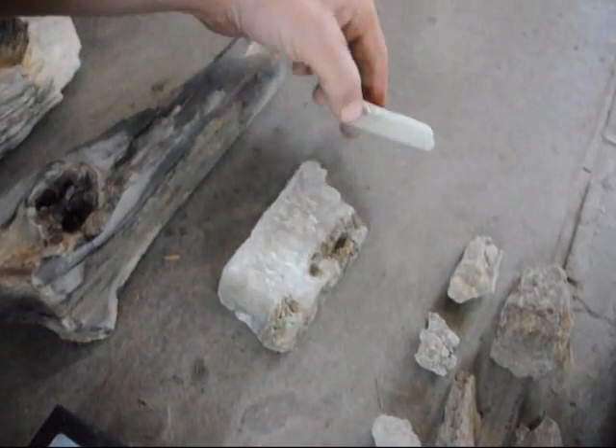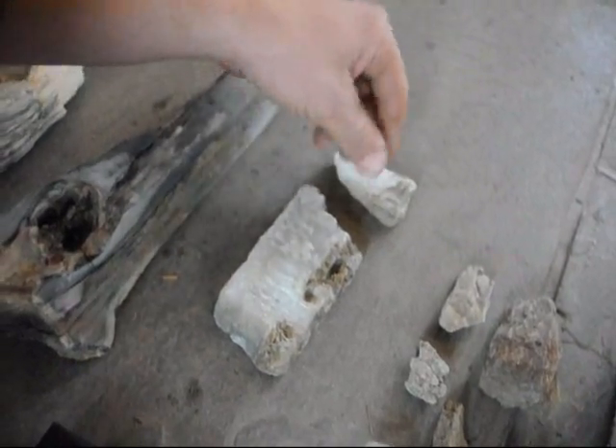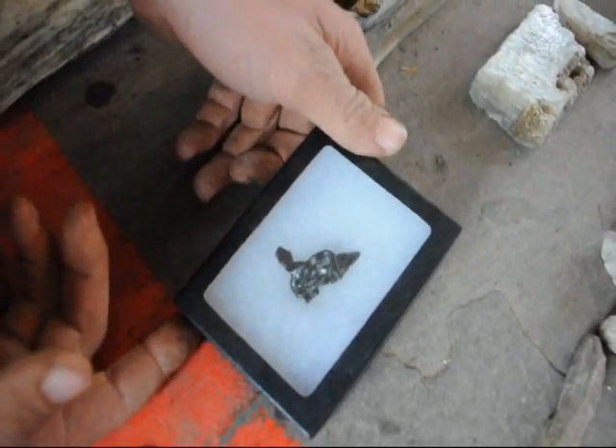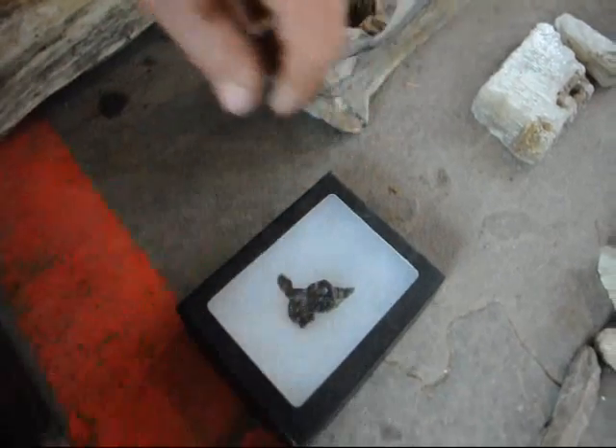This right here is calcite, this is a mineral. You can find that easily at the Flying X Ranch as well. And this really nice piece right here is called a meteorite, and we find those also out in the ranches in New Mexico and Montana.